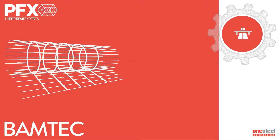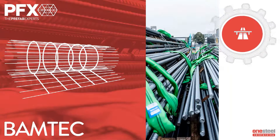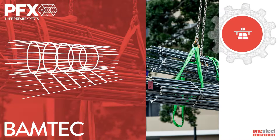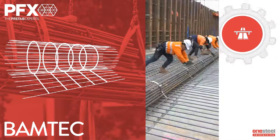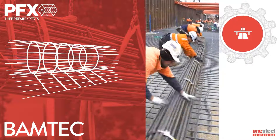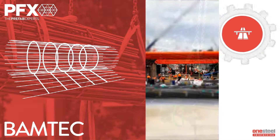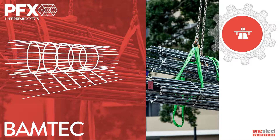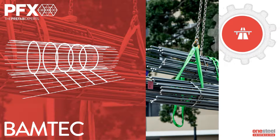Bamtec is utilised in suspended and slab on ground applications, continuously reinforced concrete pavements, precast panels, topping slabs and wind farm foundations. Machine manufactured, Bamtec is the world's fastest steel fixing system and a revolutionary approach to placing steel reinforcing. By simply rolling out carpets of reo detailed to fit designated areas, installation time is slashed, accuracy is improved and fewer on-site fixes are required.